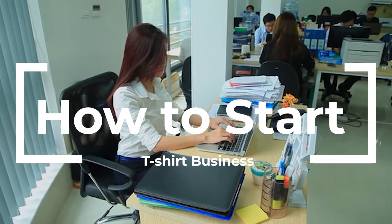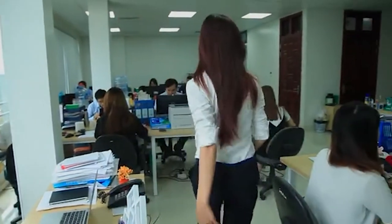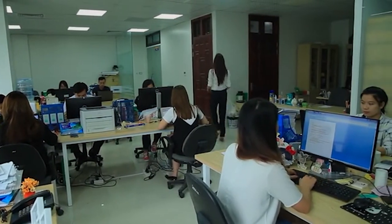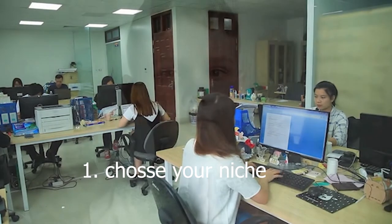When thinking about starting your own t-shirt company, the idea is exciting, but some work needs to be done first. Step one: choose your niche. Get creative — what are you passionate about? What message do you want to send with your shirt? Whether fun, inspirational, or political t-shirts, make sure the niche you choose is something you love and will enjoy working with.